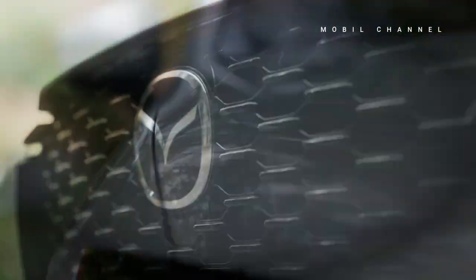Singapore becomes the second ASEAN country to present the Mazda CX-60. Will it enter Indonesia next?